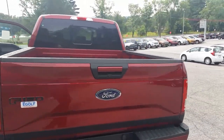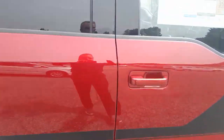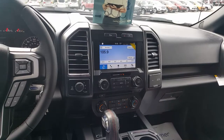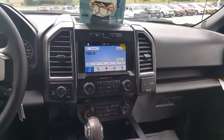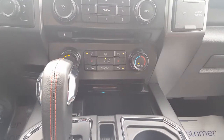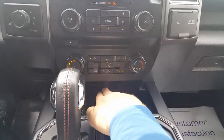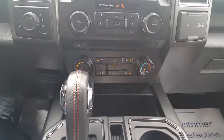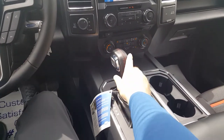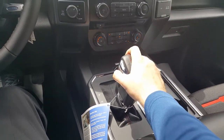Rear sliding glass window is standard on the 302A package. Now we are inside — this has your Sync 3 system. Navigation is an option and that is on this truck. Heated seats is another option standard with the 302A package — it won't come in a 301A but will in the 302A. The console shifter is one of my favorites, and it does have the plus and minus on the side there so you can put it down into manual mode and actually change your gears on the side of the shifter.